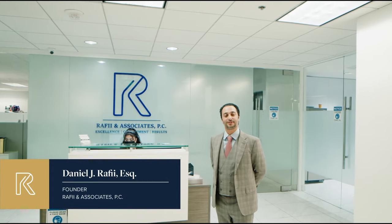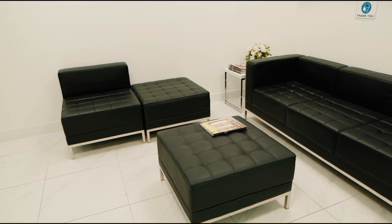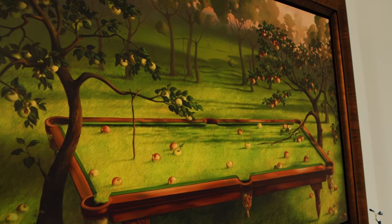Hello everybody and welcome to Raffi & Associates. My name is Danny Raffi and I'd love to give you a tour of the place. This is our welcome center over here. You can have a seat, watch some TV, got refreshments over here, and a beautiful painting that I love to look at when I sit down and relax over here.